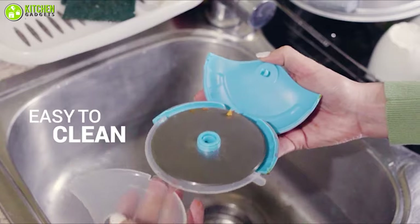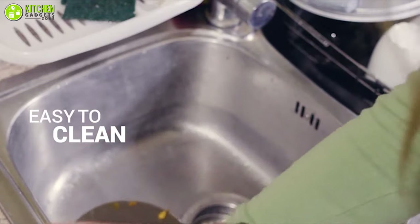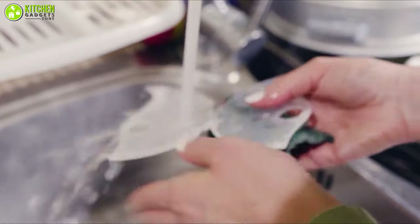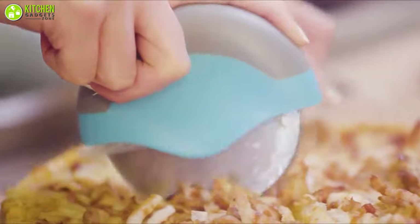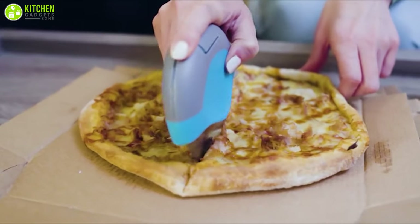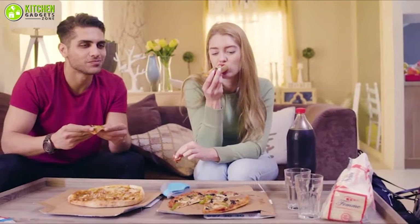The Kitschy Pizza Cutter Wheel is detachable and dishwasher safe, so cleaning it will be the least of your problems. It will save you from a lot of slicing trouble and allow you to enjoy the delicious dish of pizza stress-free, so happy slicing!